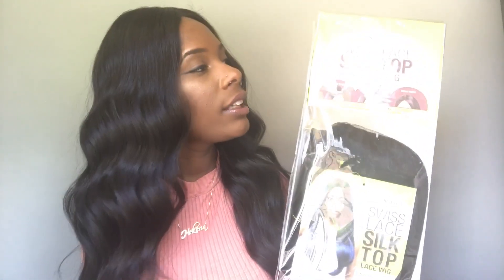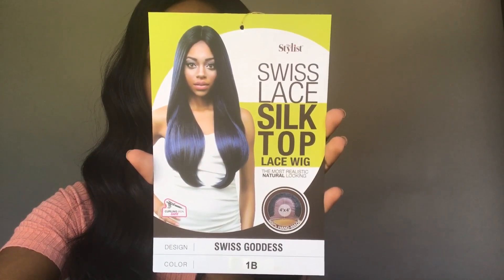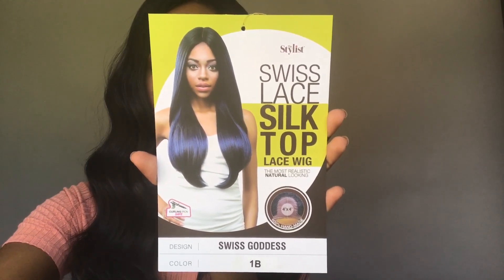Hey you guys, I have another wig for you guys today. This is going to be a wig show and tell. This wig was sent to me from Sam's Beauty — thank you so much Sam's Beauty for sending me this wig. I'll be sure to leave the link below to this unit and also their direct store. The brand of the wig I have today is The Stylist. I have their Swiss lace silk top lace wig in the style Swiss Goddess in the color 1B.